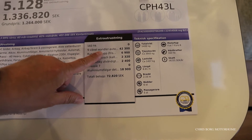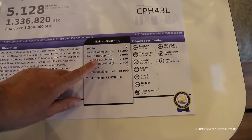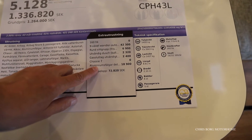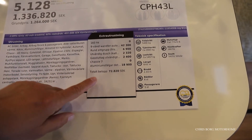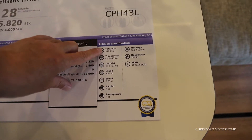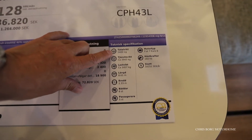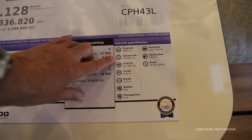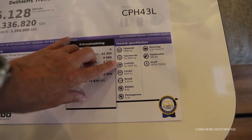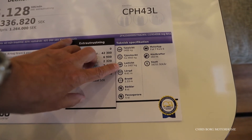The automatic gearbox is around 4,000 and aluminium wheels are around 1,800. The total weight for this vehicle is 5,400 kilos, and the actual weight of the vehicle is 3,943 kilos, so you have a payload of 1,457 kilos.